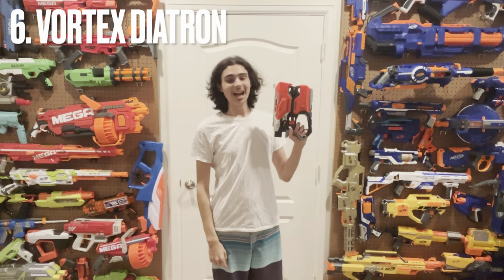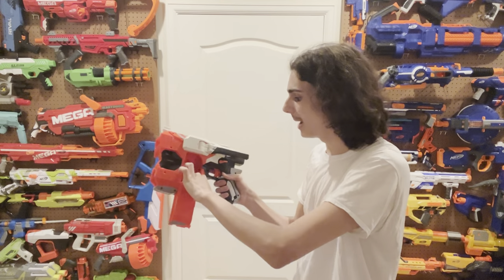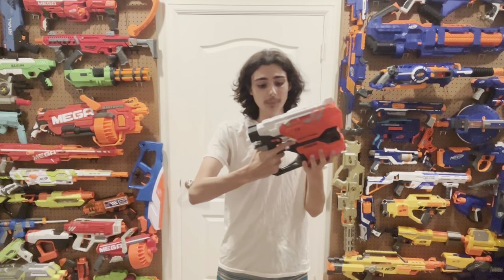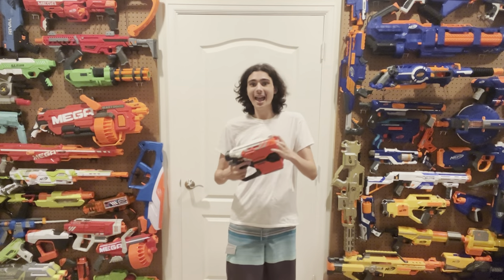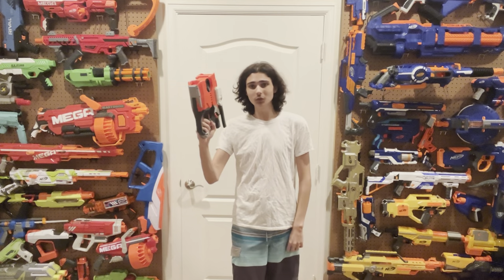At number six is the lovable little Diatron from the Vortex series. This blaster came out and was immediately just dismissed as okay and mid. And that sucks, because this is a Vortex shotgun that is really, really small. It has an internal mag that can clip down, and you just sideload in 10 discs and get five shots. You close it, it automatically fixes itself. It's lever action, it's got a stock, the grip is super comfortable, it shoots really consistently, and I've never been able to successfully jam it.